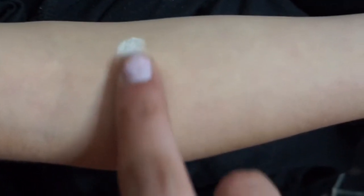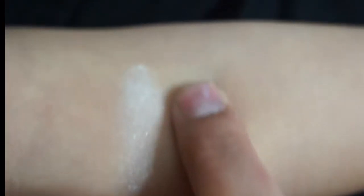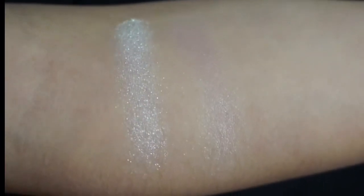The first shade I'm swatching is Otherworldly, a bright white shade that is perfect for highlighting the inner corner of the eye and even under the brow. There's a slight metallic sheen to it, so you can use this as a highlighter. The next shade is Beauty — it's a bit sheer but great for all over the lid. The third shade is Bliss, a little bit deeper but still the same tone and still a little bit sheer.